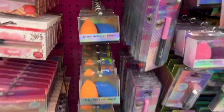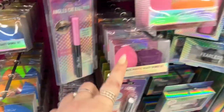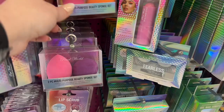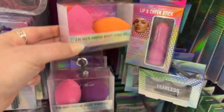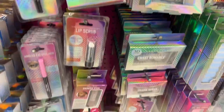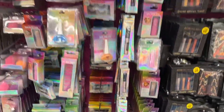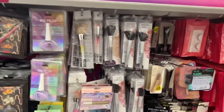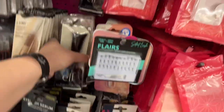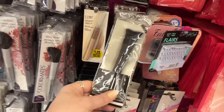They have the Pearl World sponge set duo pack for $1.29 in different colors, and a two-piece multi-purpose sponge set as well — those are new. They're really organized here at this store. Oh look, they do have elf products out — let's see how much they're selling them for.